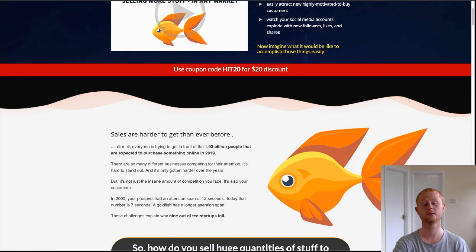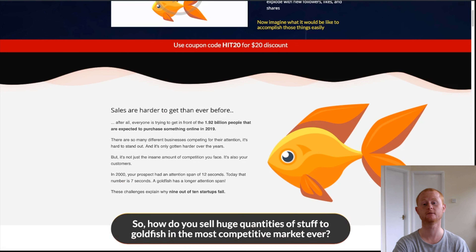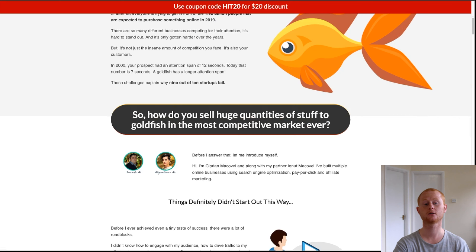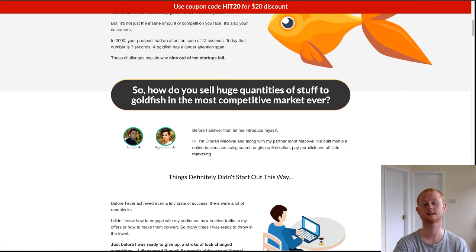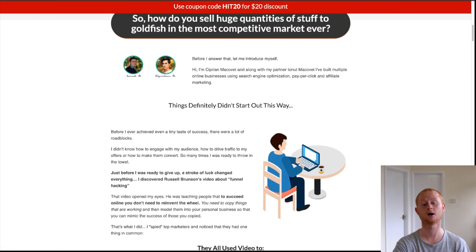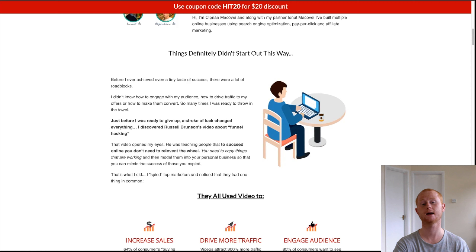These pro templates are everything that you need to create your visually stunning videos. I've also added my custom video bonuses that'll cover everything that you need to set up a powerful YouTube channel, rank your videos, sell them, and a lot more. Everything is now so easy.